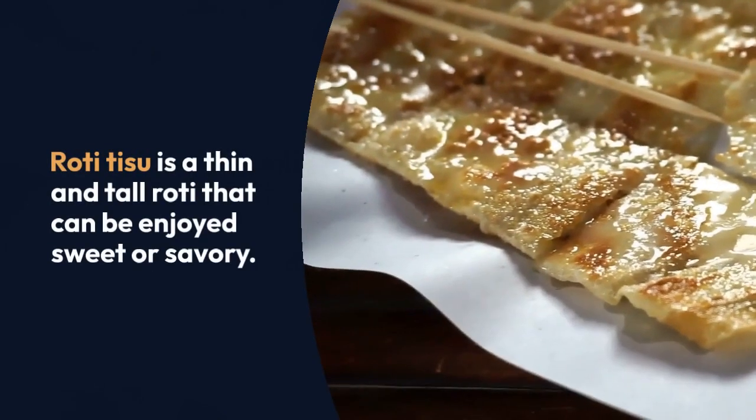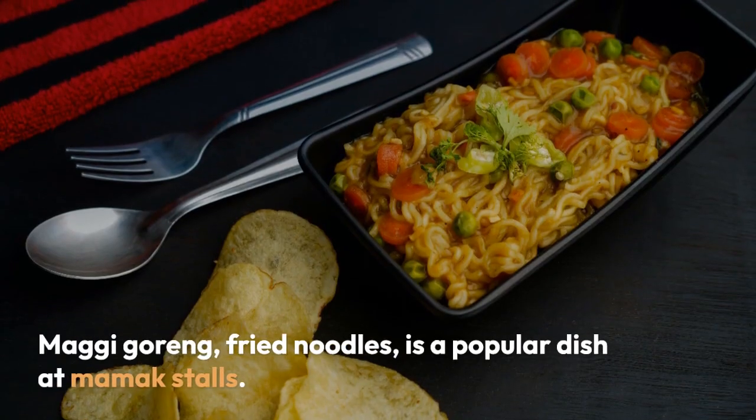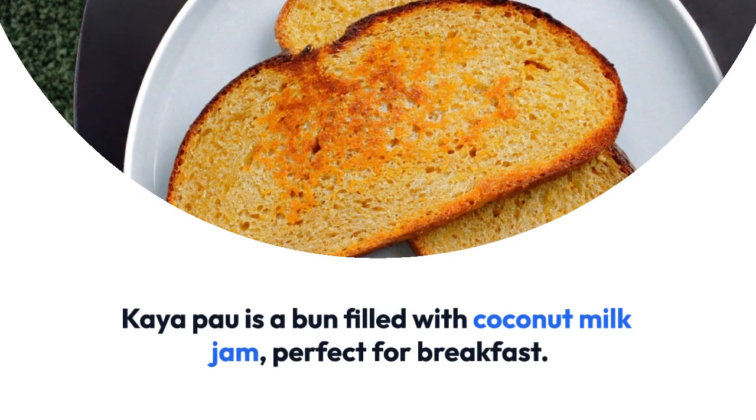Roti Kanai, a light flatbread, is served with dipping sauces. Roti Tisu is a thin and tall roti that can be enjoyed sweet or savory. Maggi Goreng, fried noodles, is a popular dish at Mamak Stalls.